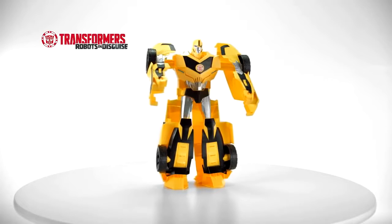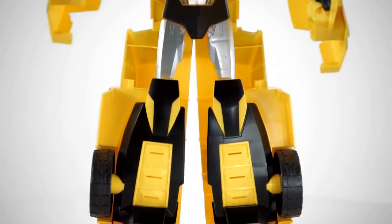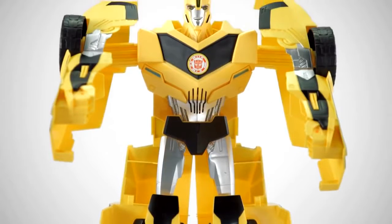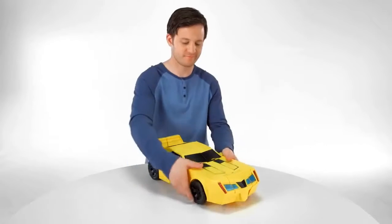It's the Transformers Robots in Disguise Super Bumblebee figure from Hasbro. The biggest scale toy version of the iconic Autobot hero Super Bumblebee is ready to take on the Decepticons. Convert Bumblebee quickly from vehicle mode to robot mode in just three steps.